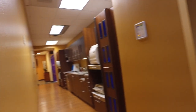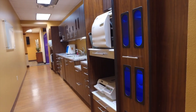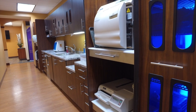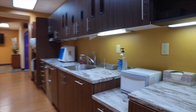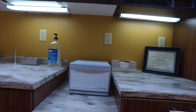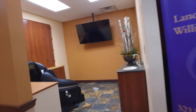Through here is our sterilization center. As you can see, we've got numerous sterilizers. The one on the bottom is a quick sterilizer if we need things fast; the bigger ones on the top — we have three of those — handle all of our instrument sterilization needs. There's also a towel warmer; we'll give you a warm moist towel after treatment so you can clean up and wipe your face and hands.